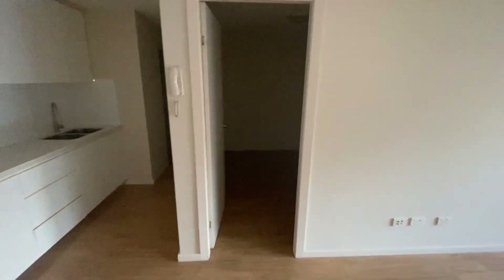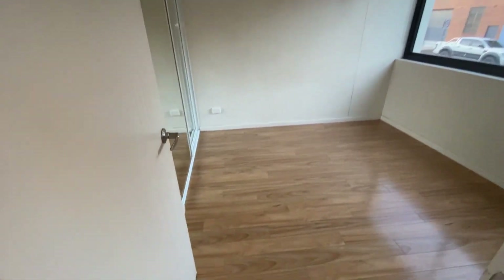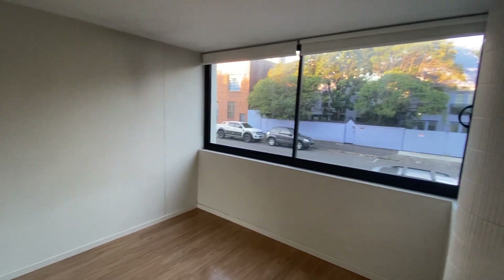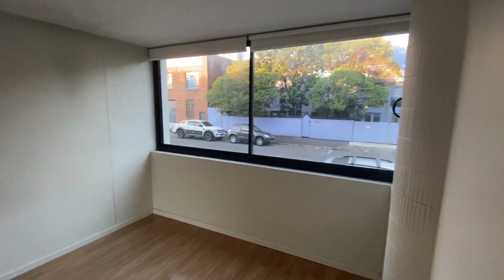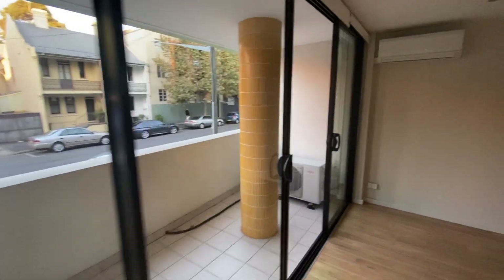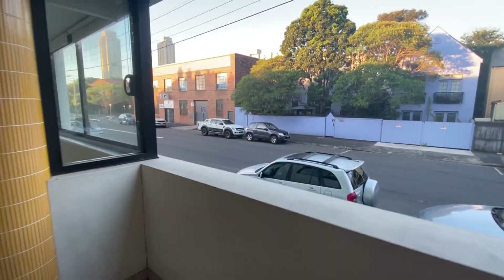This is the second bedroom — technically it's a study because there is no window, but you could put another bed in there. And the first bedroom. This leads to the balcony where you overlook Cove Street.